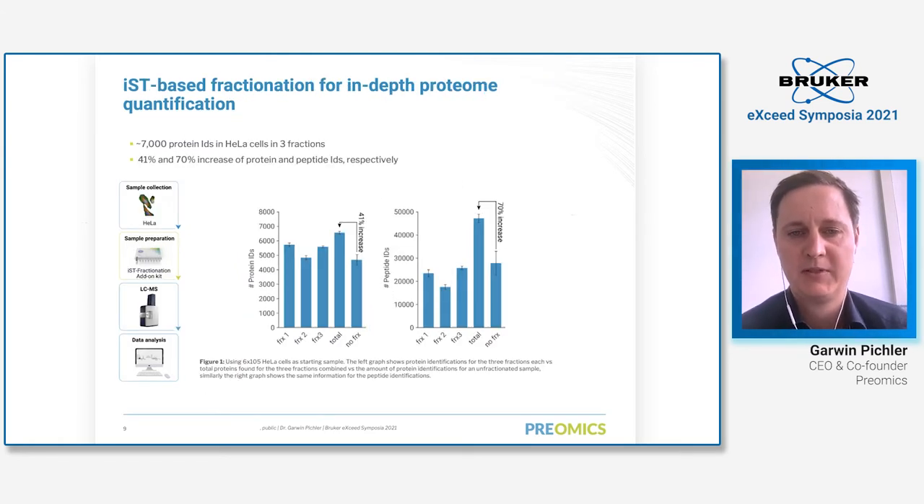Here I want to show data from our recently launched Fractionation Add-On. You take any sample — in this case HeLa samples — do the IST sample preparation, and instead of one elution you have three elutions. Data were again acquired using the TIMSTOF Pro system. On the right side you can see protein IDs from the different fractions and total protein identifications compared to our unfractionated single-shot experiment. In terms of protein identifications we increased the ID rate by 40%, and in terms of peptides by 70%. It's a very efficient technology to go deeper in your proteomic analyses.